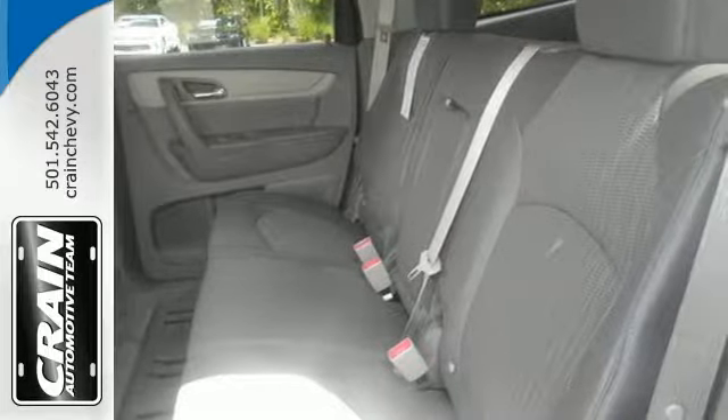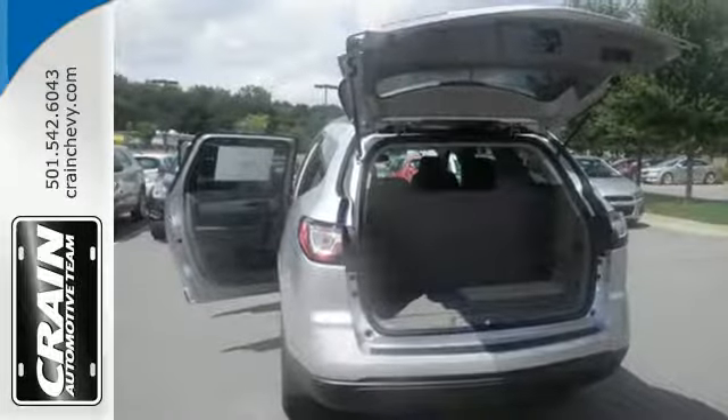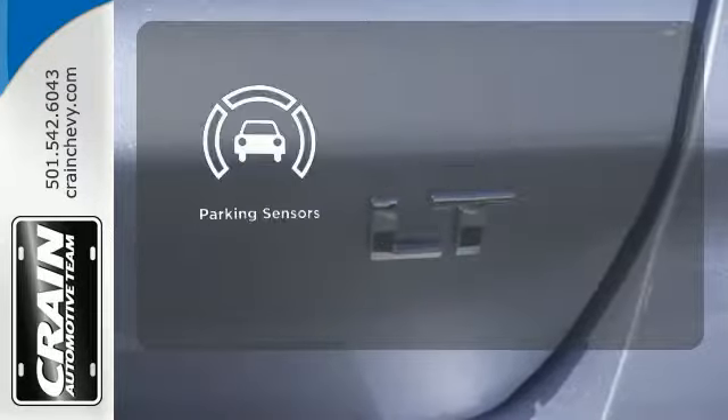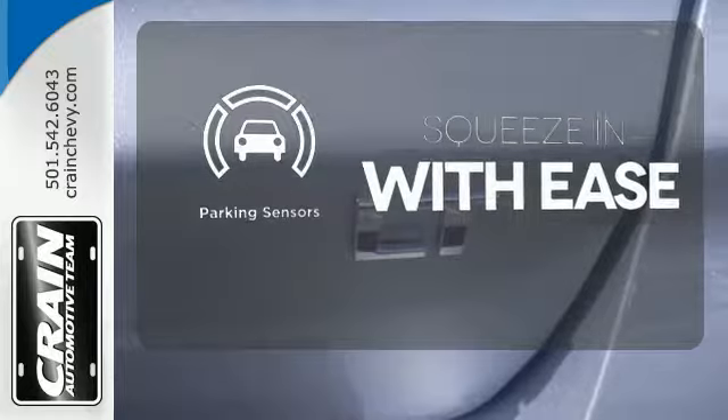Great safety features protect you and your precious cargo on every trip, including Stabilitrac and a rear-vision camera. The parking sensors let you squeeze into tight spots with ease.